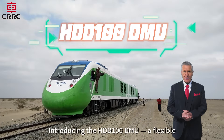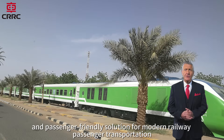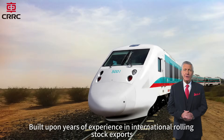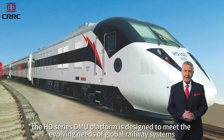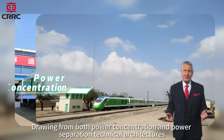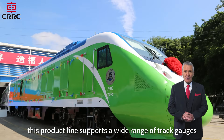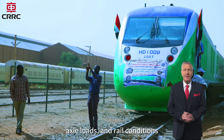Introducing the HDD100 DMU — a flexible, efficient, and passenger-friendly solution for modern railway passenger transportation. Built upon years of experience in international rolling stock exports, the HD Series DMU platform is designed to meet the evolving needs of global railway systems. Drawing from both power concentration and power separation technical architectures, this product line supports a wide range of track gauges, axle loads, and rail conditions, offering unmatched adaptability.